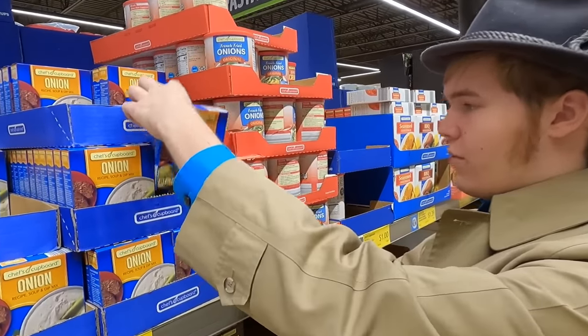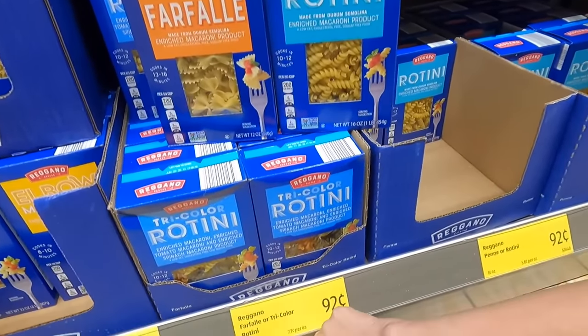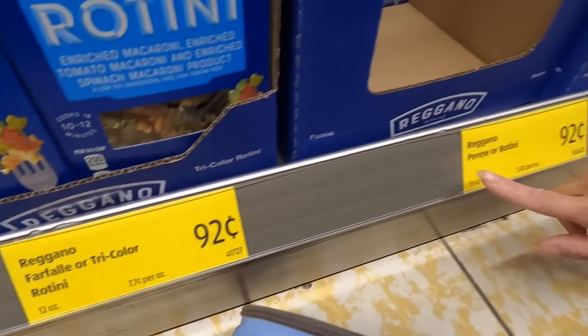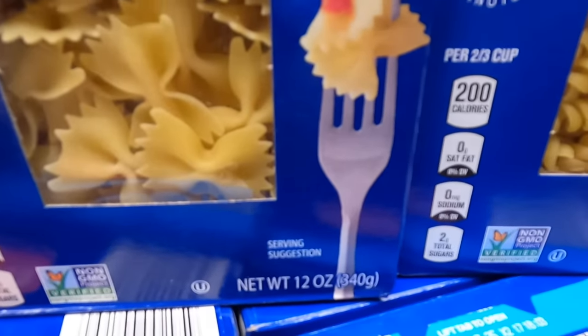Here's another example of a mix we're buying — an onion soup mix for 80 cents. When your funds are limited, look not only at products that are $1 or under, but also at the quantity you're getting. Here's a great example: these are both pastas. This pasta is only 12 ounces for 92 cents, whereas this pasta over here is 16 ounces for the same 92 cents. We will go with the 16-ounce pasta.